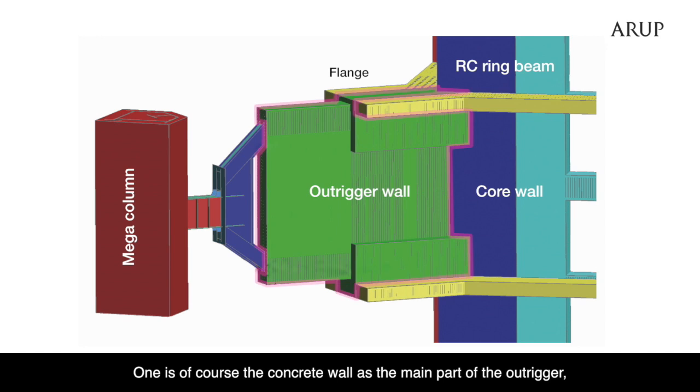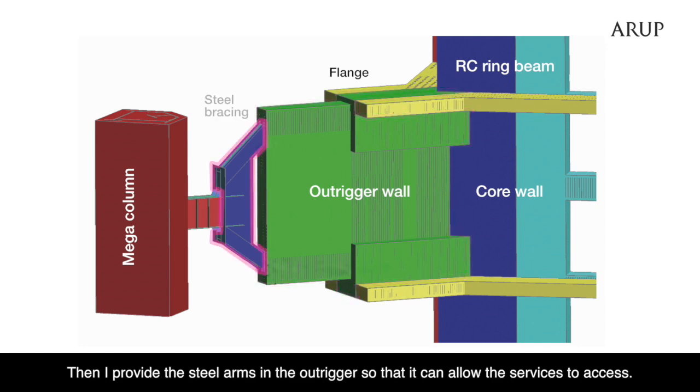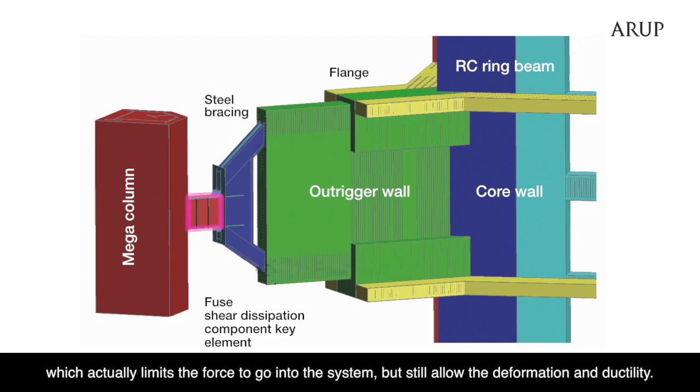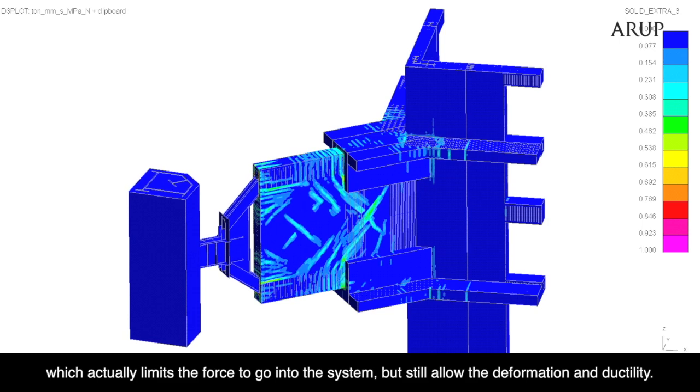The first element is a concrete wall as the main part of the Outrigger, which provides all the stiffness and strength. I still provide steel arms in the Outrigger so that it can allow for services and access. At the end of the Outrigger, I put in what I call the structural fuse — basically a shear system that limits the force going into the system while still allowing deformation and ductility.